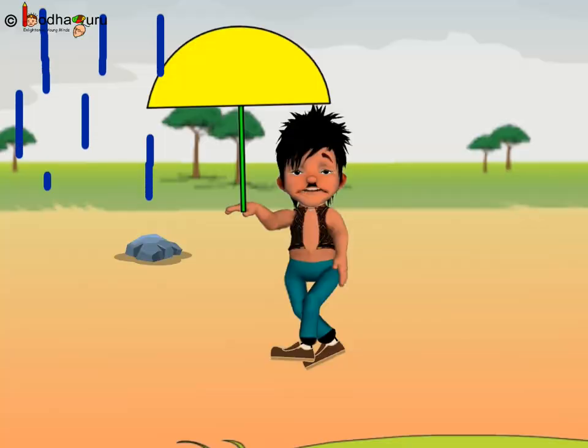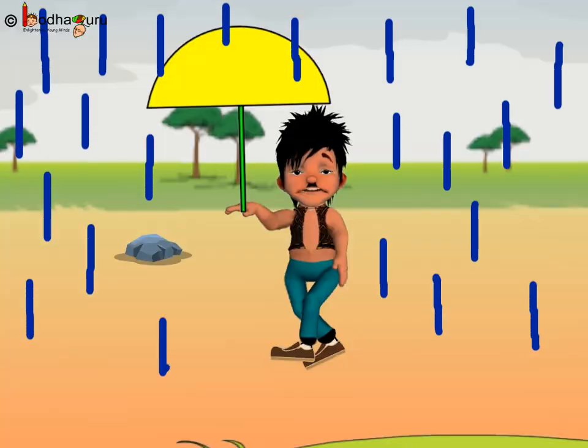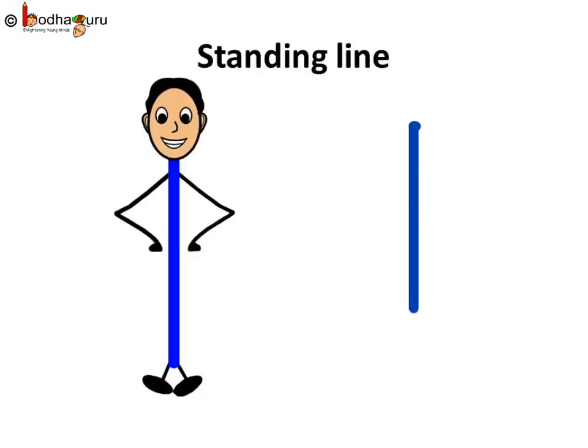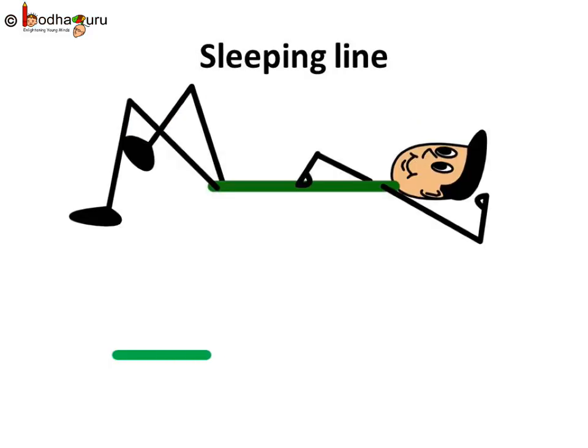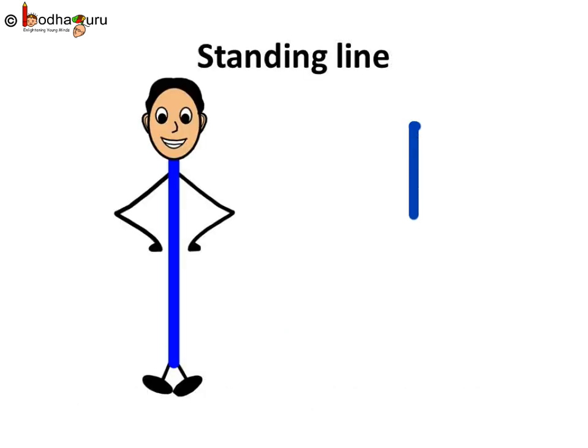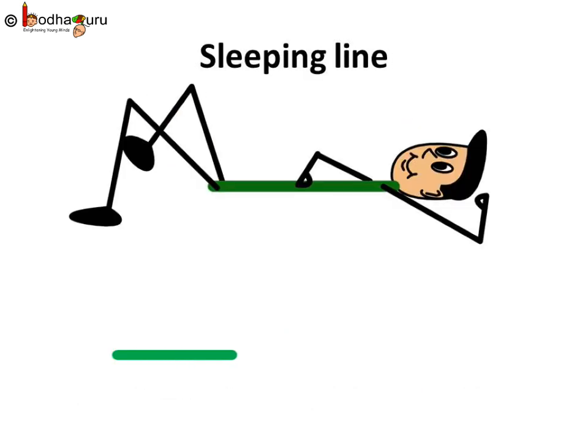So, now we can draw the rain and the lake too. Great, isn't it? The rain is a standing line. And, the water is a sleeping line. Let us all say and draw together again — standing line, sleeping line.